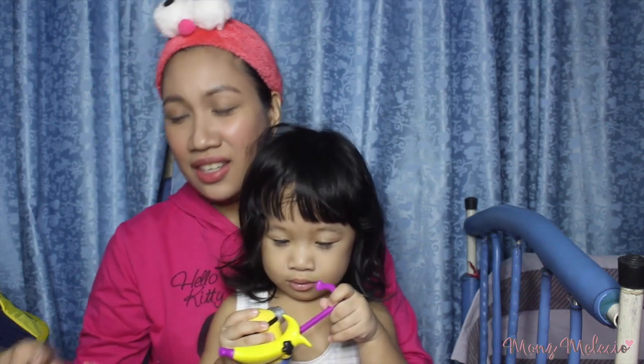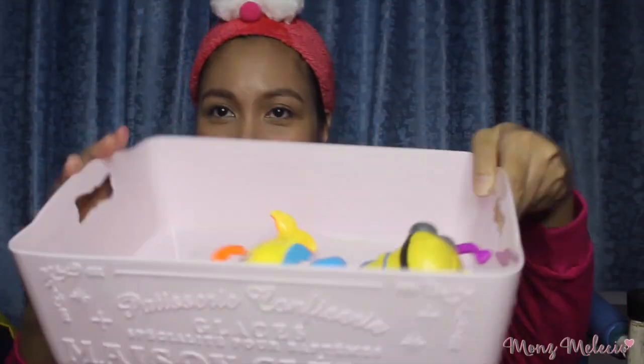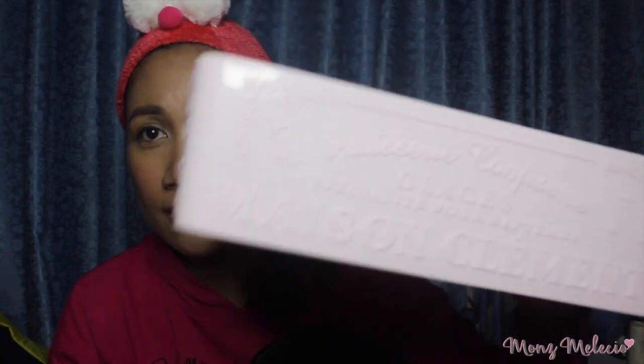So, the first thing I got is from Daiso. I only got two items from Daiso. So let's move on to my Landmark haul.